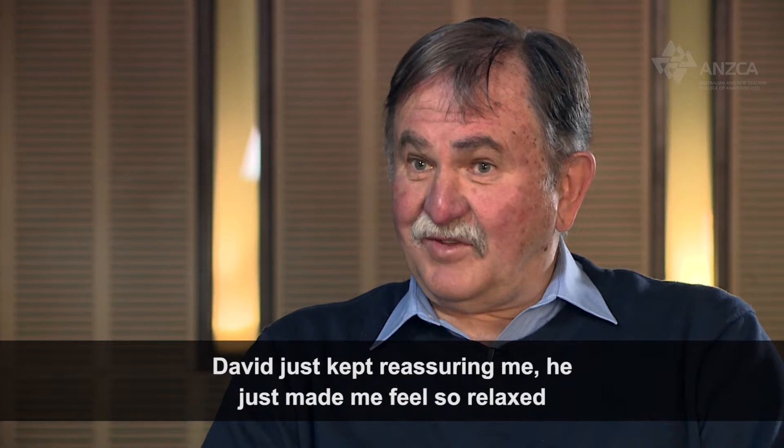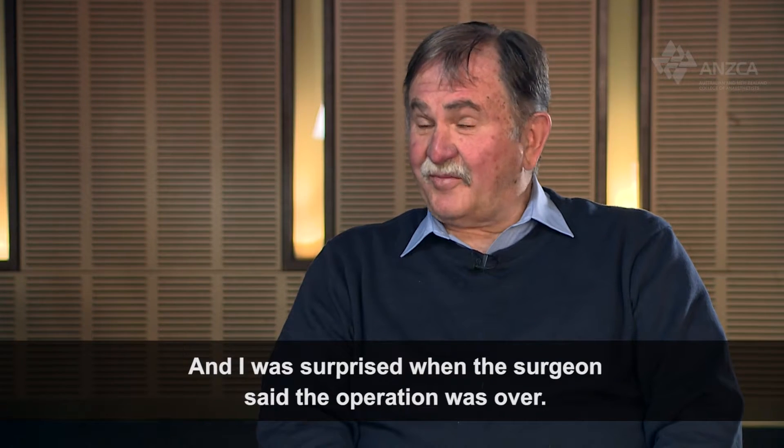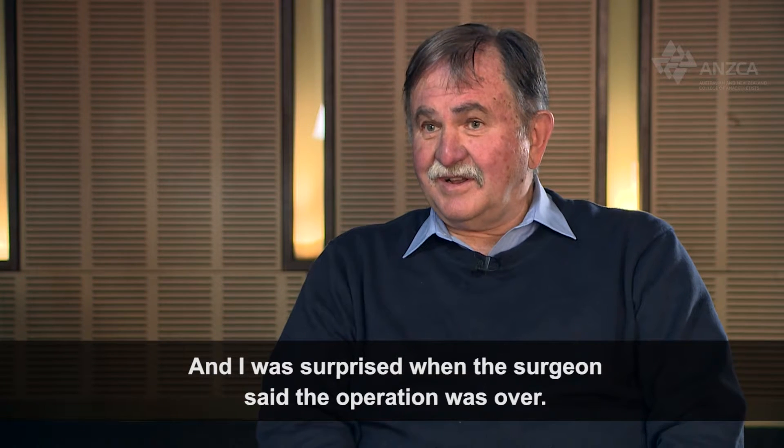David just kept reassuring me — he just made me feel so relaxed, and I was surprised when the surgeon said the operation was over.